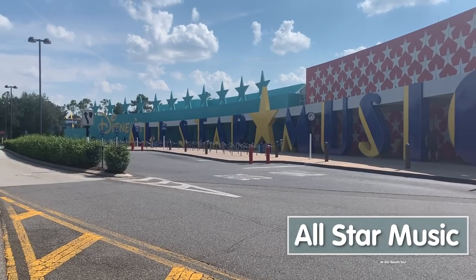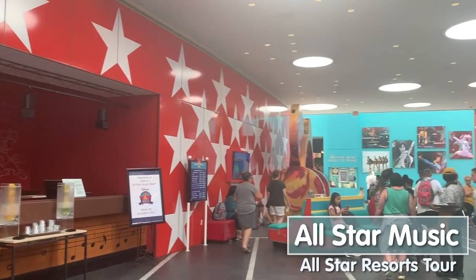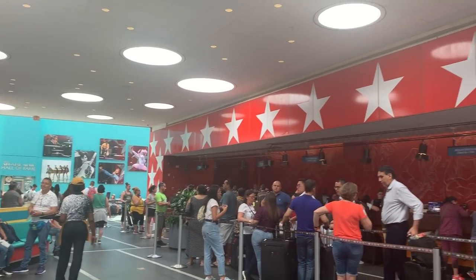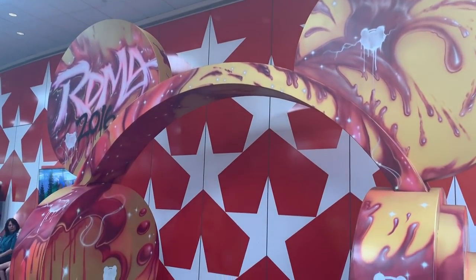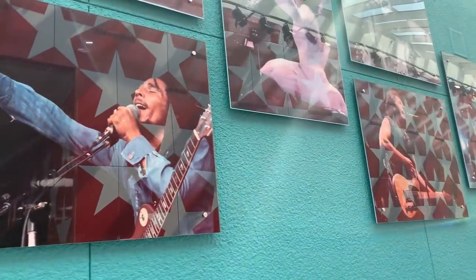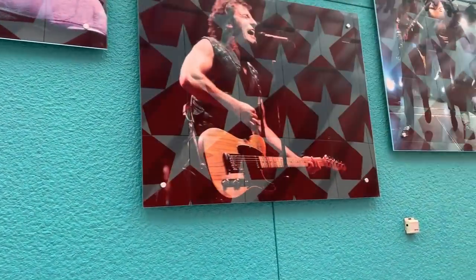Welcome to All-Star Music, the second stop on our journey. I'm right now in Melody Hall, which is the main building here at All-Star Music - where check-in, the gift shop, and the food court are. There are five musically themed sections: Broadway, Jazz, Country, Calypso, and Rock and Roll. A great thing about All-Star Music is that in addition to standard rooms, they actually have family suites that sleep six. If you've got a bigger group, you may actually save money doing a family suite instead of two standard rooms.